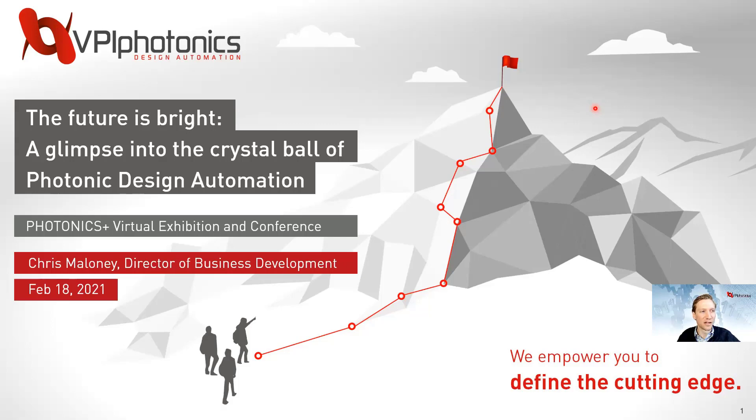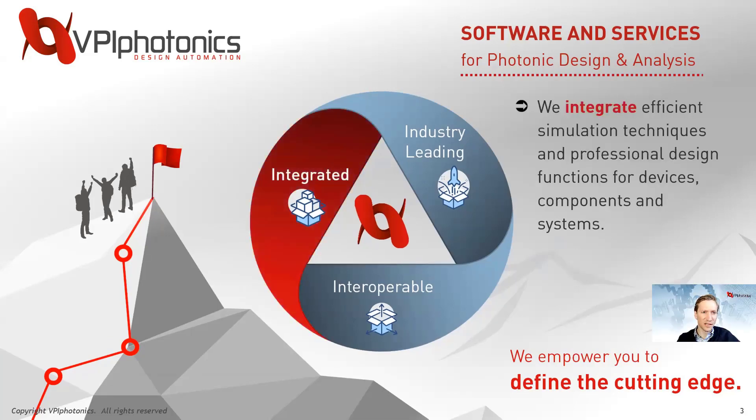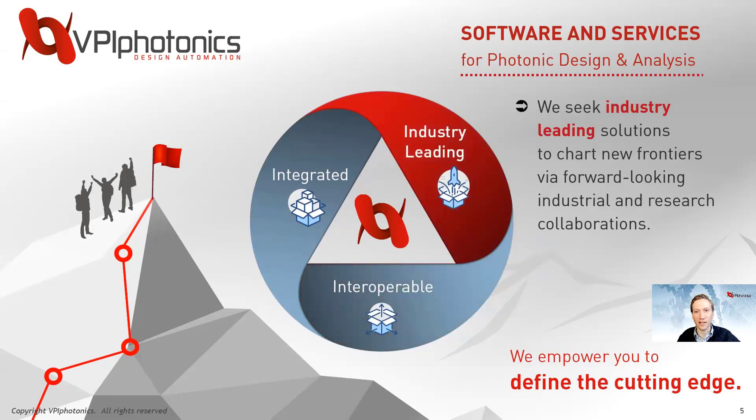Before I get into the talk, I'd like to give an introduction to VPI Photonics, where we believe in empowering you to define the cutting edge. We've been doing this internationally for over 20 years by providing photonic design and analysis software that is integrated, interoperable, and industry leading. We're always seeking industry leading solutions through forward-looking industrial research collaborations, which I'll talk about in more detail in this presentation.